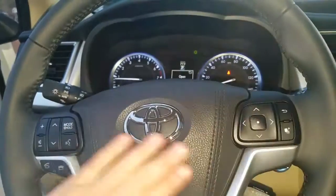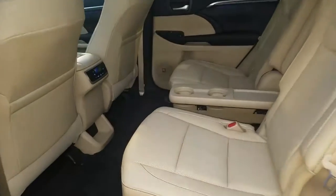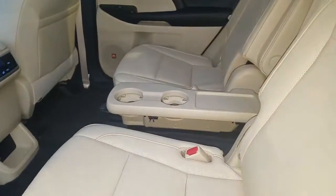Got some controls on the steering wheel here. Let me walk you around — the second row is captain's chairs, which you get in the Limited.